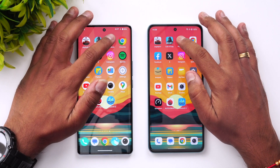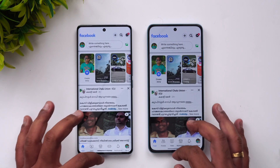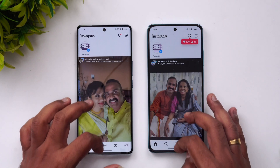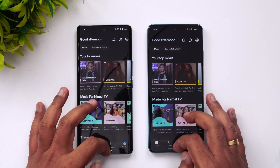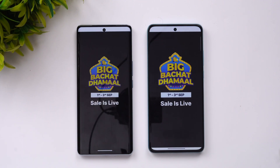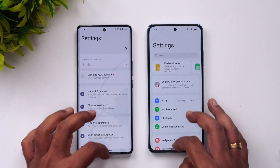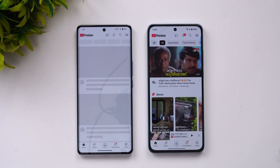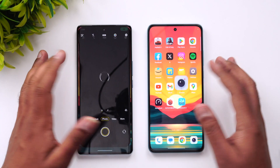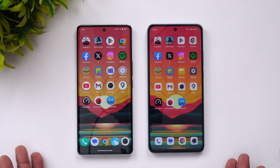Moving to regular apps: Play Store, Chrome browser, Facebook, Twitter, Instagram, Spotify, Amazon, Flipkart, Settings, YouTube, Camera, and Maps — the OnePlus Nord CE3 was slightly faster across almost every one of these apps.